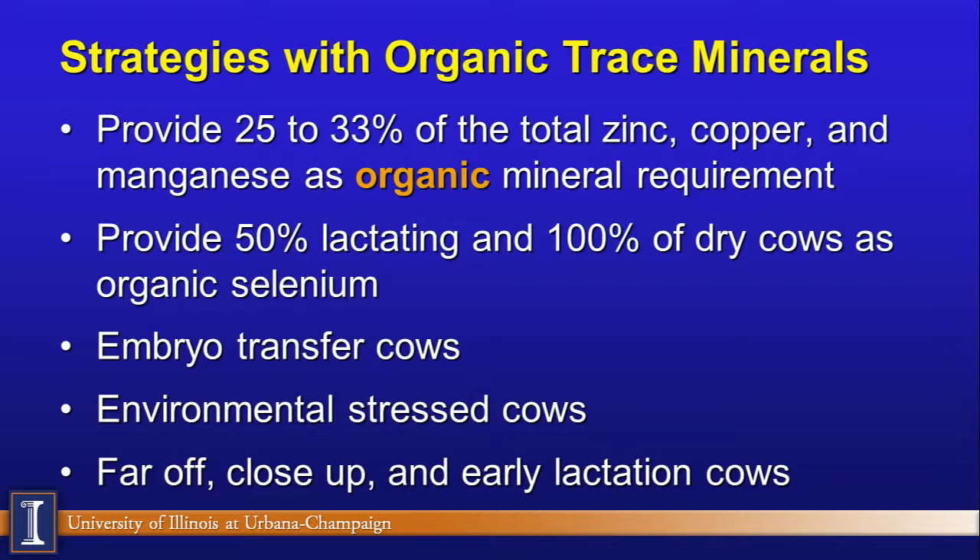We recommend organic trace minerals especially for cows that are open in early lactation, environmentally stressed cows — those under heat stress, cold stress, manure-related stress, or disease stress — to support the immune system. We definitely recommend them in far-off, close-up, and early lactation cow diets. In Illinois, that typically means all cows are receiving them, and with a very modest increase in cost, it is a fairly easy recommendation to keep organic trace minerals in the entire lactating diet.